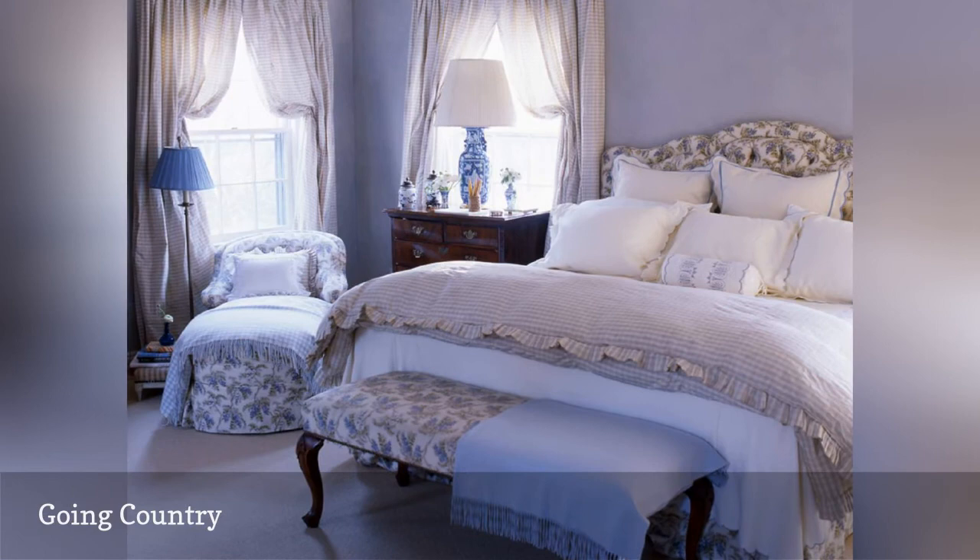This traditional country bedroom is overflowing with charm. From designer Meg Braff, this inviting room boasts soft color, pretty patterns, and comfy fabrics.